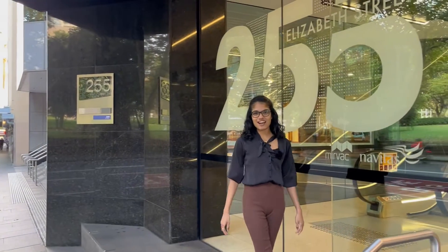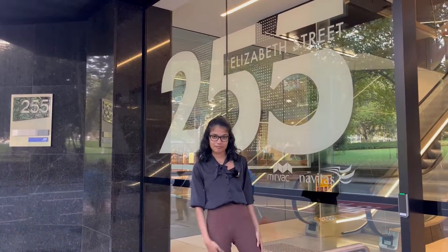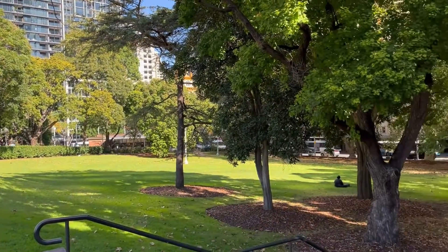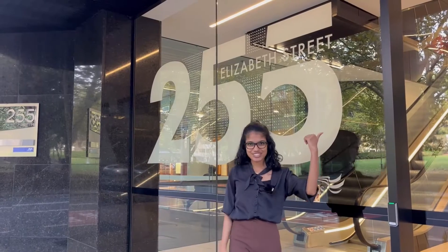Hi everyone! My name is Shara and I'm the Student Experience Officer here at Sydney City Campus. Our building is 255 Elizabeth Street and we are located right next to Hyde Park. Let's go on a campus tour!